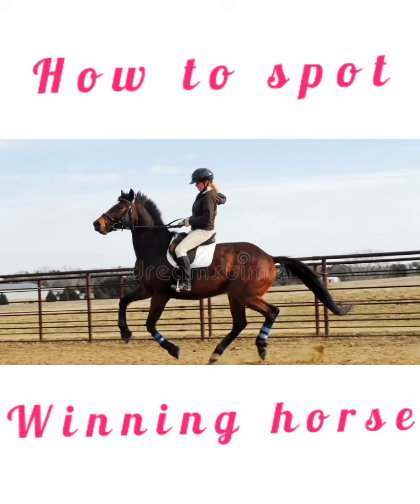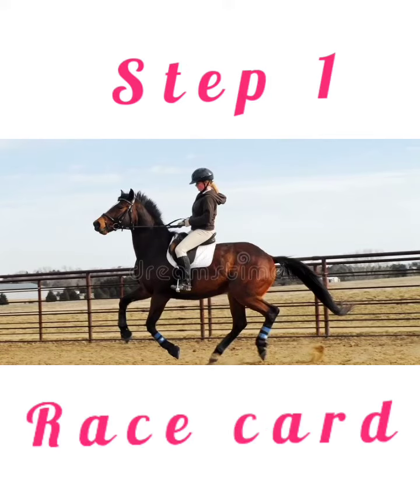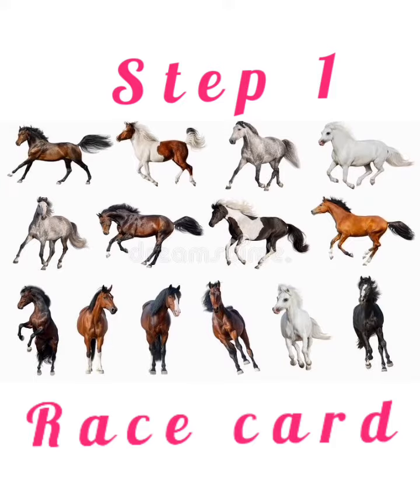How to spot a winning horse? Step 1: Go through the race card.